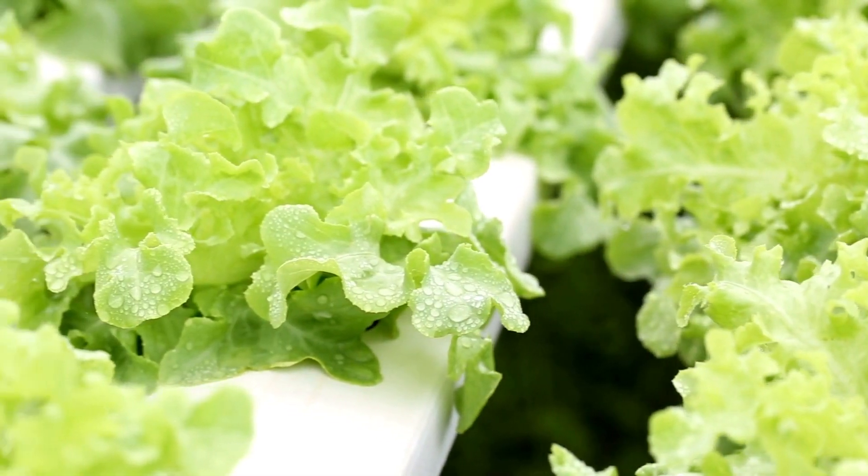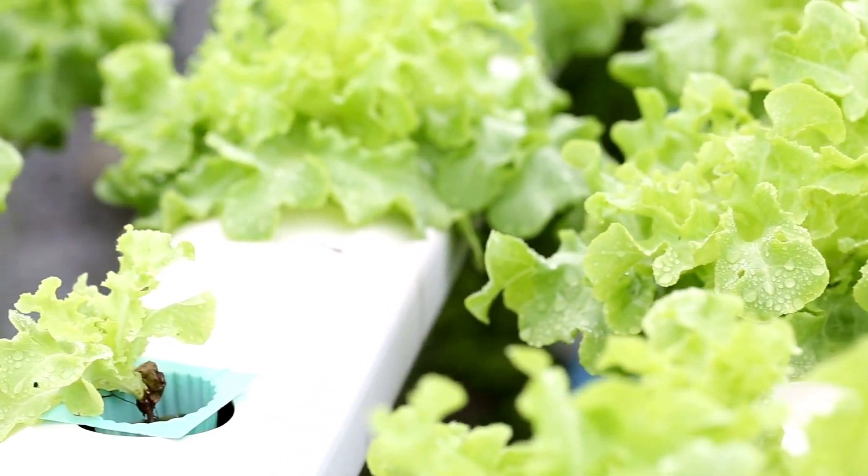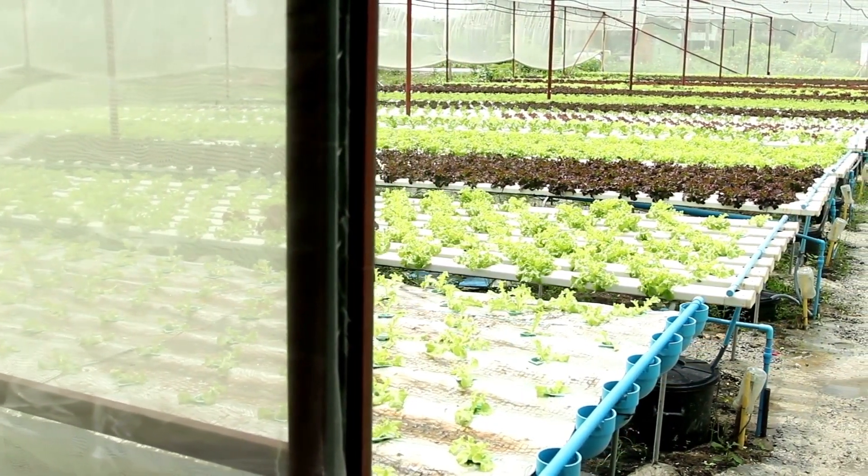Growth rates vary based on the type of system and quality of care, but hydroponic plants can mature up to 25% more quickly than the same plants grown in soil, with increased crop yield to boot.